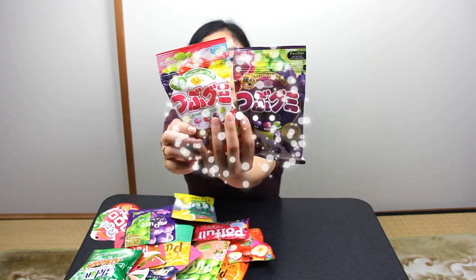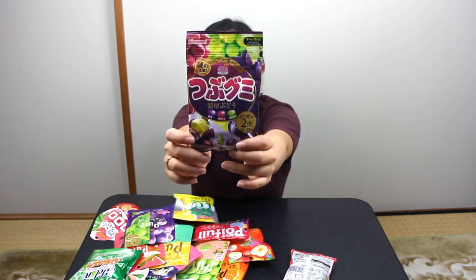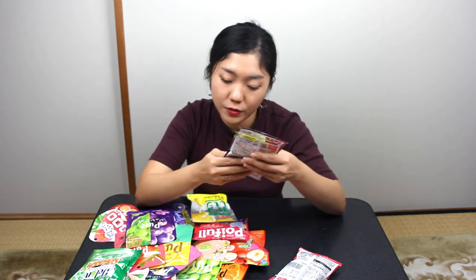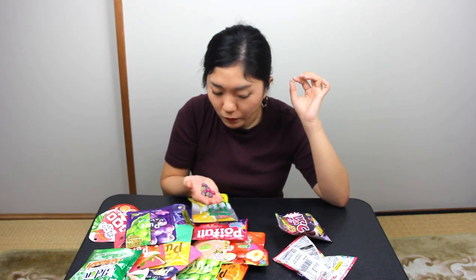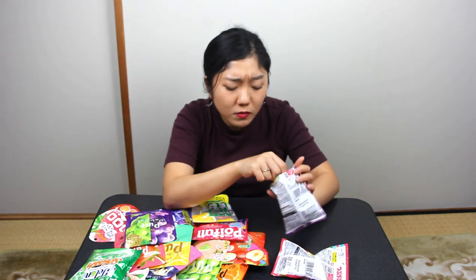Next is the Tsubugumi from the same manufacturer. They have mixed fruit flavor, and this one is grapes — muscat and Kyohou. Kyohou is a gigantic grape — it's a type of large grape. They use concentrated fruit juice. This is good. It's harder on the outside and soft on the inside. Although I can't really tell the difference — it all tastes like grapes to me. I will give this a 68.